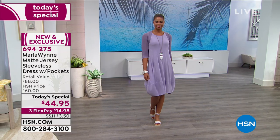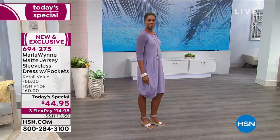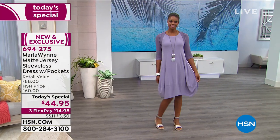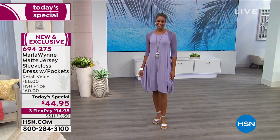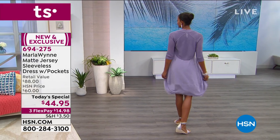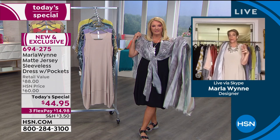It's just as cute with a different kind of necklace, a pair of white Keds — she loves those around all the time with her dresses. You can put a heel with it and dress it up. When HSN calls and says they'd like to do a Today's Special, it's sort of good news, bad news. The good news is you have a chance to do a TS.